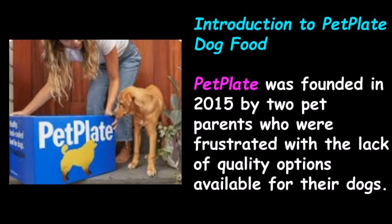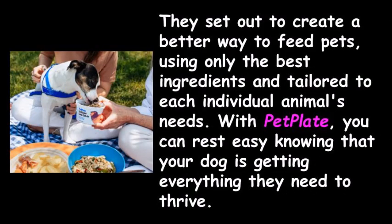PetPlate was founded in 2015 by two pet parents who were frustrated with the lack of quality options available for their dogs. They set out to create a better way to feed pets using only the best ingredients, tailored to each individual animal's needs. With PetPlate, you can rest easy knowing that your dog is getting everything they need to thrive.